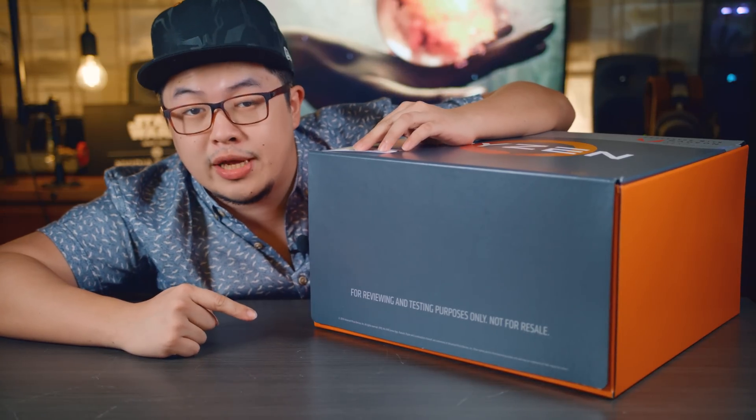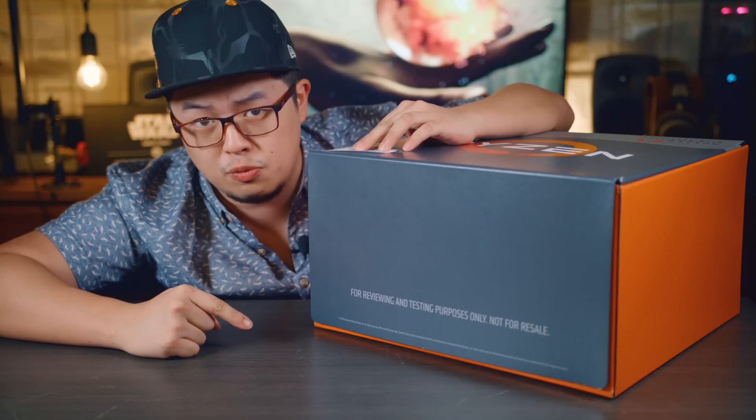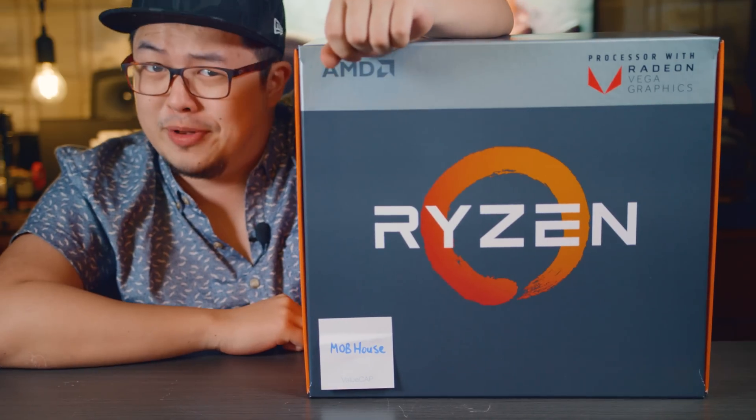Says here that this is for reviewing and testing purposes only. Are you getting excited yet? How about now?